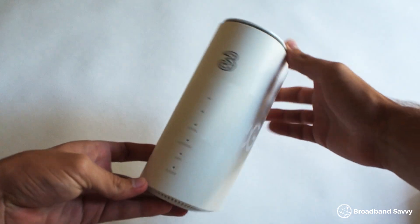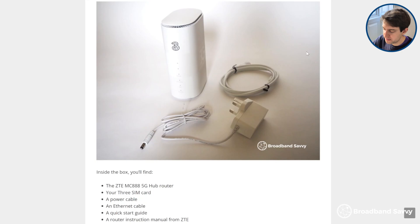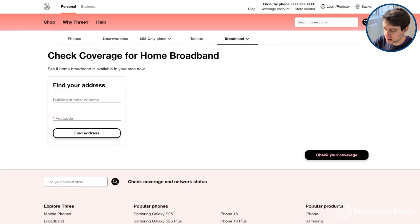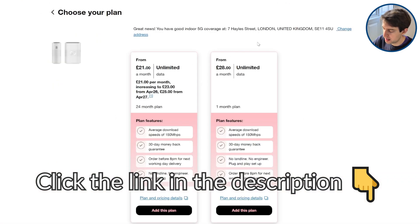Thanks to 3 for sponsoring this video. Their 5G home deals offer the best way to get 5G broadband in the UK at the moment, from our testing, with really fast download speeds and low monthly costs. Make sure to click the link in the description to the 3 broadband coverage checker and put in your postcode to see if you can get the 5G hub where you live.